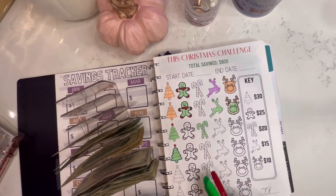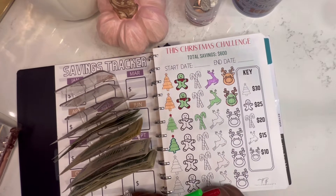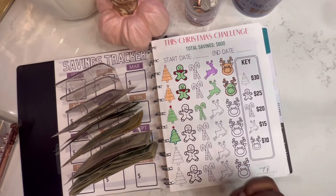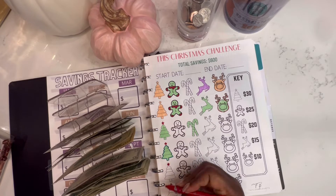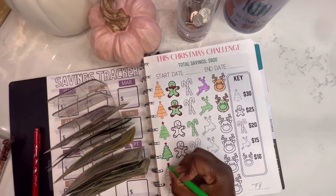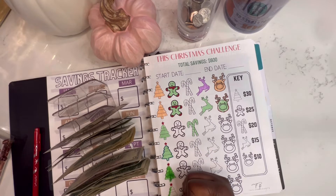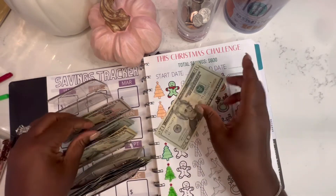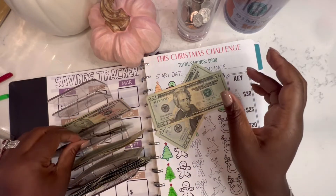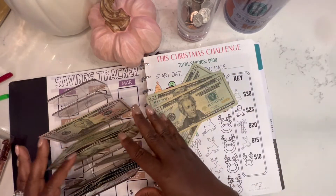Next is Christmas and Christmas is getting $60. Let's just go ahead and knock out these last two Christmas trees. 20, 40, 60 — easy enough.